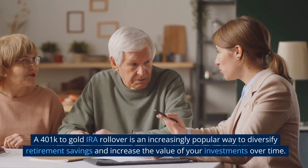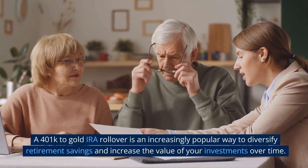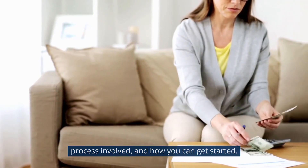A 401k to Gold IRA Rollover is an increasingly popular way to diversify retirement savings and increase the value of your investments over time. In this post, we'll discuss the benefits of rolling over a 401k to a Gold IRA, the process involved, and how you can get started.